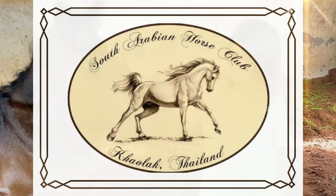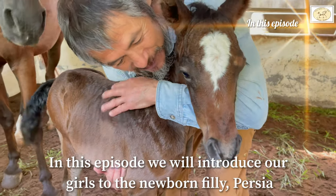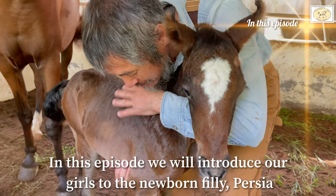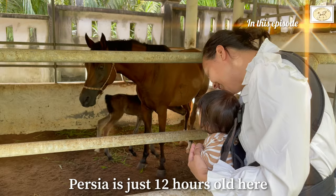Hello and welcome to South Arabian Horse Club. In this episode we will introduce our girls to the newborn filly named Persia. Persia is just 12 hours old here.